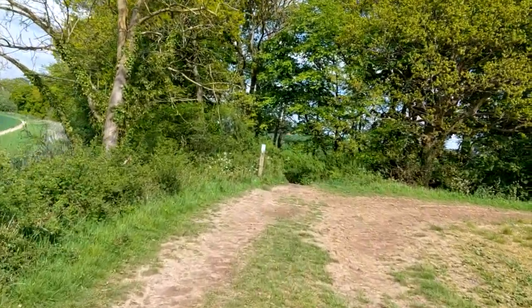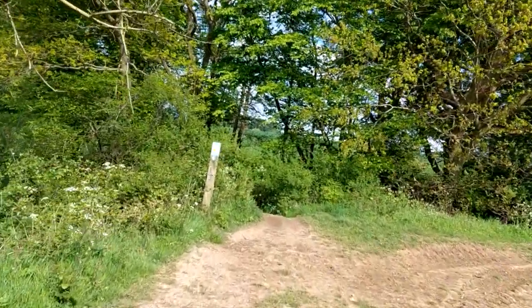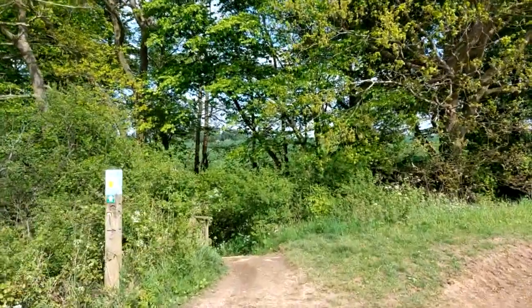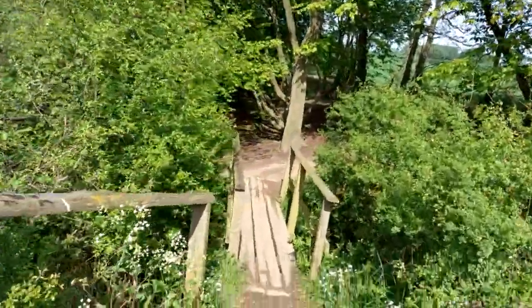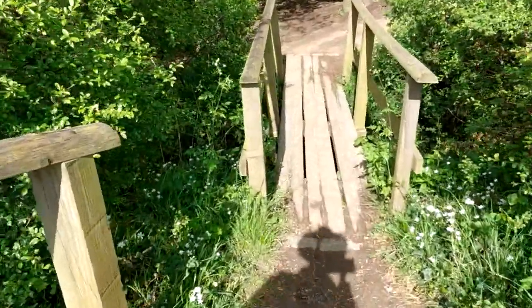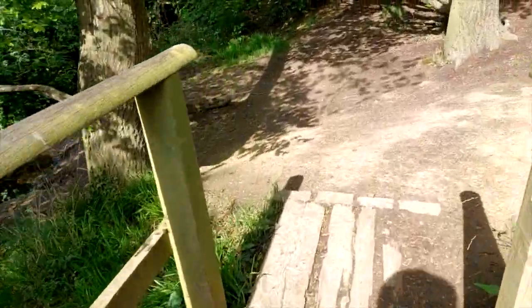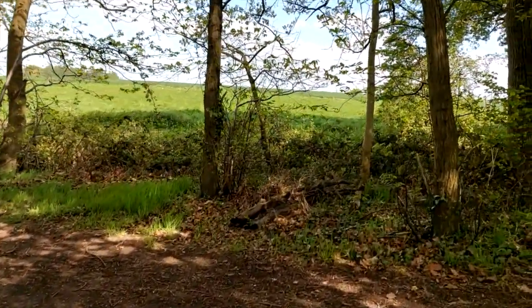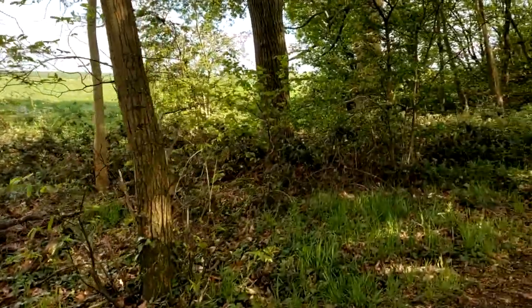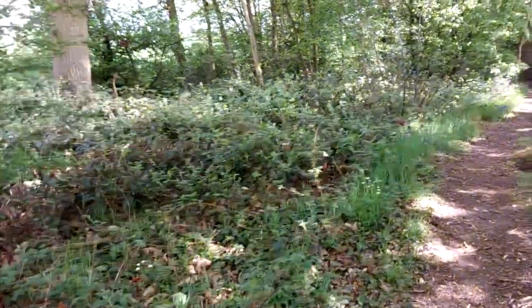We're just coming to a wooded area. Is this it? Let's have a look. I'll negotiate some steps and a little bridge — whoop! Is this the little wood? Well, I can see bluebells. How many have we got? That's the key.